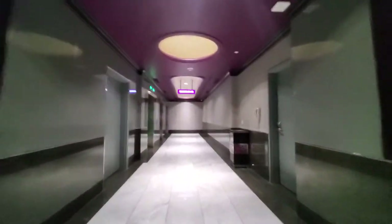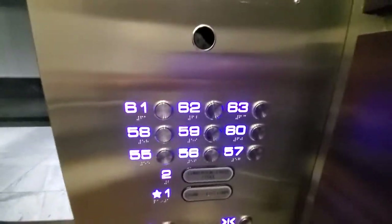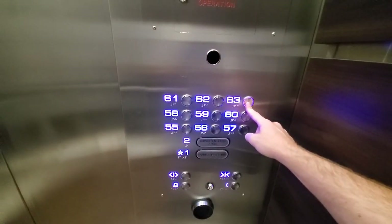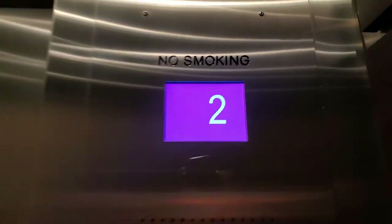These are the high-rise elevators at the Mountain Coward at Harrods. The door's not open all the way. Express zone. Here's what it looks like.